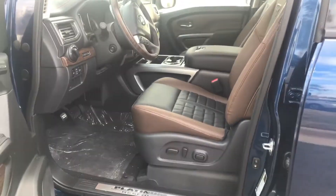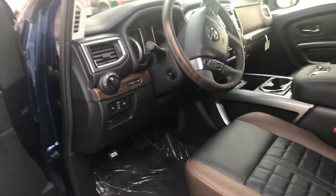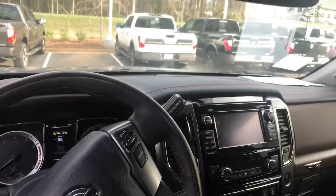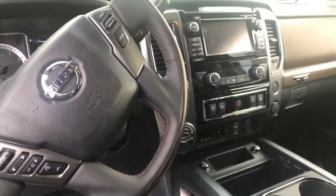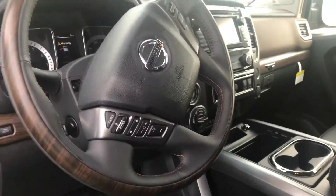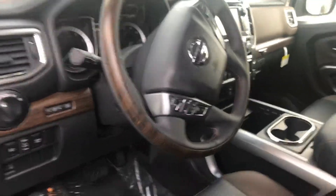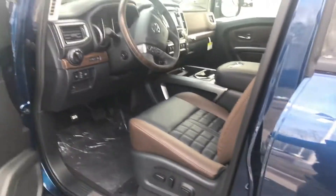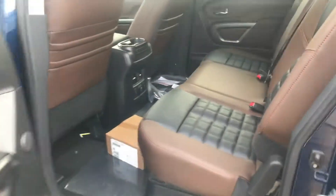It's going to have your two-tone leather interior with the wood grain interior as well. Navigation, dual climate control. It's also got your trailer brakes. This particular one is four-wheel drive. It's also got Bluetooth, memory seats, memory steering wheel, heated seats, and cooled seats.